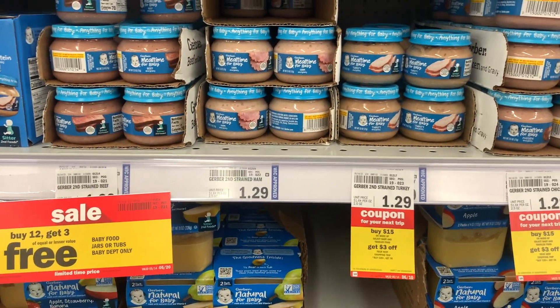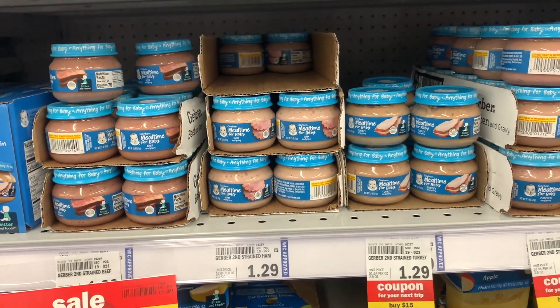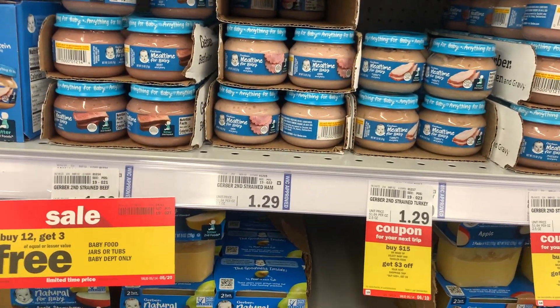Next deal are on these Gerber Baby Foods. These are priced at $1.29 each. I'm going to pick up a total of two, which will bring you to $2.58. You'll get back $1.25 from Ibotta, making the final cost $1.33 or just $0.66 each.